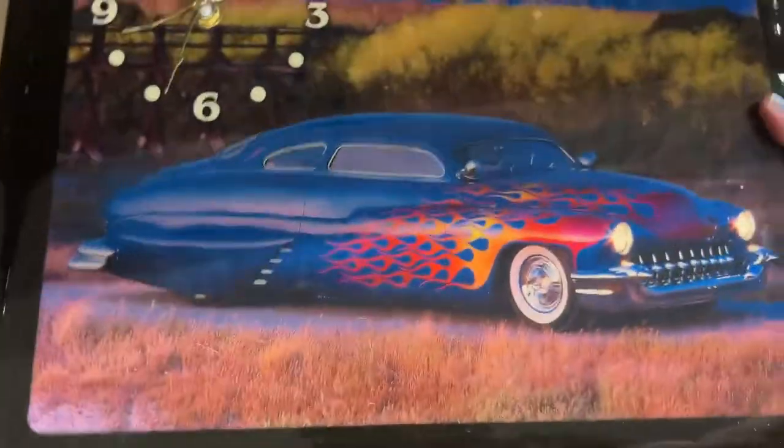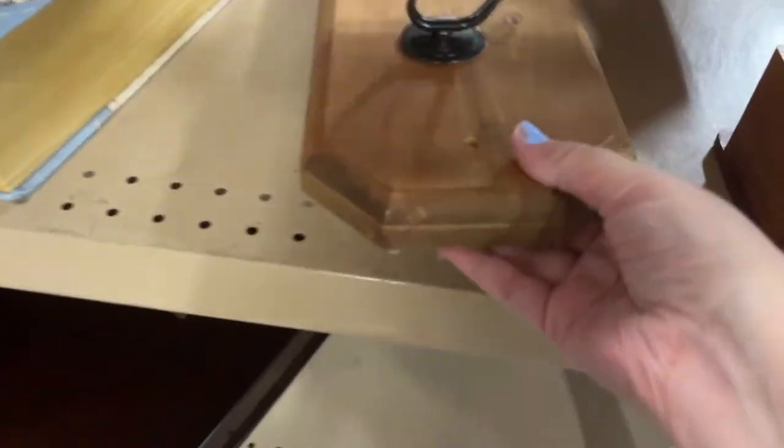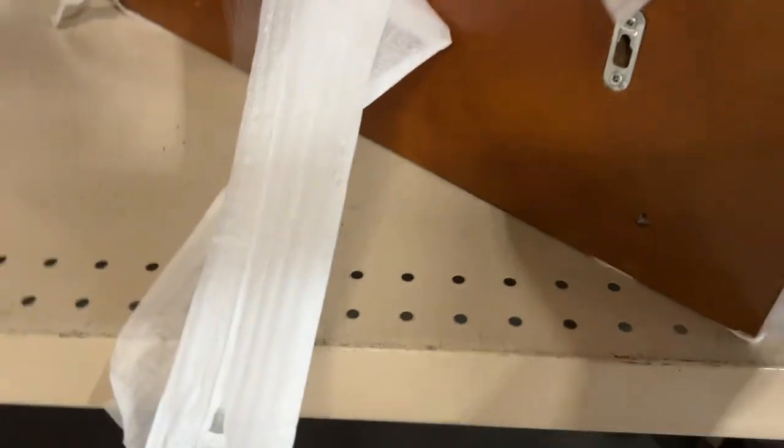Then I saw this resin piece which was really cool but it had a big chunk out of the corner. Otherwise I might have considered getting it because hot rods are always cool for man caves. I think they also wanted ten dollars on that. Foot massager — no thank you.